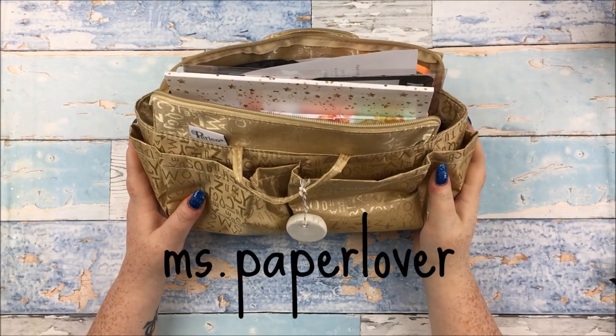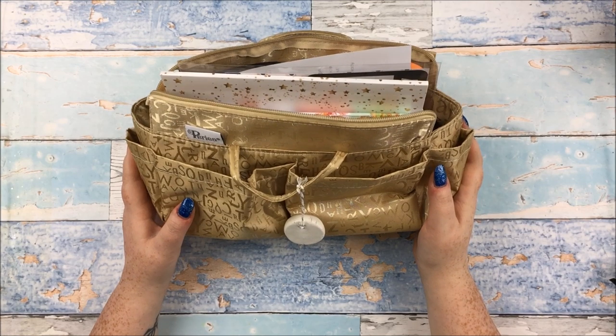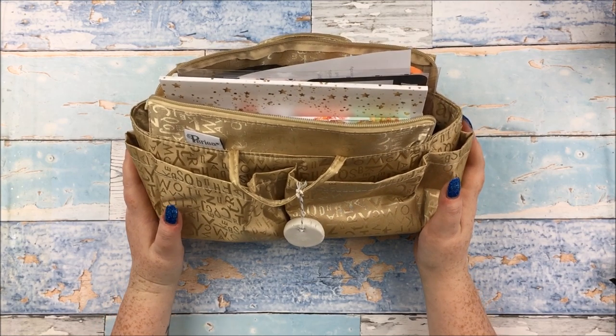Hello everyone! In this video I have a meetup goodie bag and small haul to share with you. This is from the 2018 Crafty Catch-Up. If you haven't heard of the Crafty Catch-Up, it is,